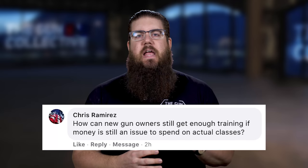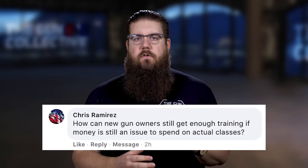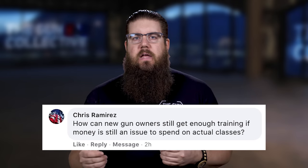Chris Ramirez says: how can new gun owners still get enough training if money is an issue? You could look at online training from places like Warrior Poet Society Network — they've got a lot of that going on. There are other options like dry fire systems such as Laser X or Mantis X. But I'll be clear on this: there is no replacement for firing live rounds downrange.